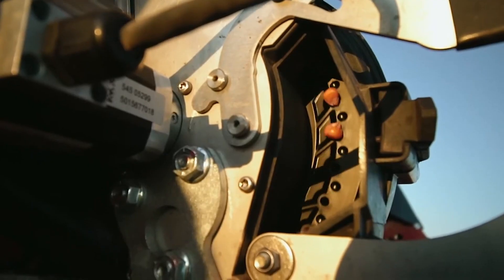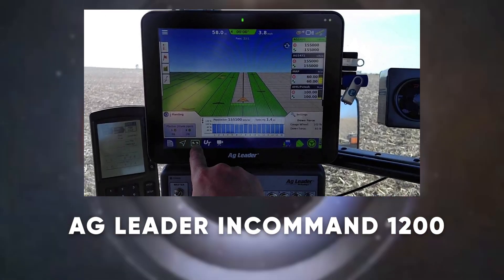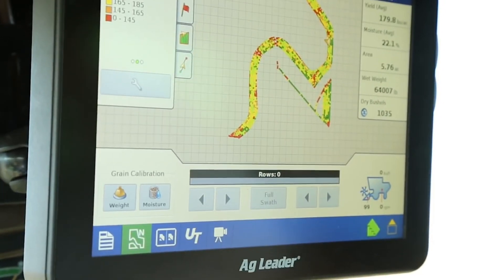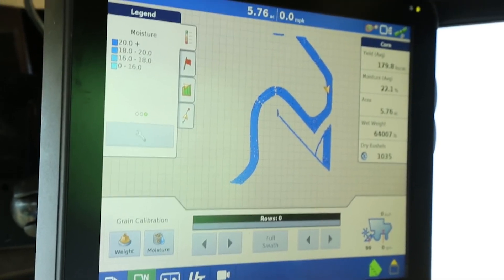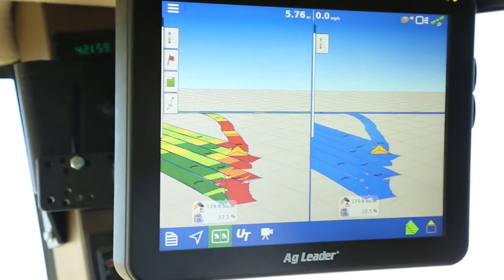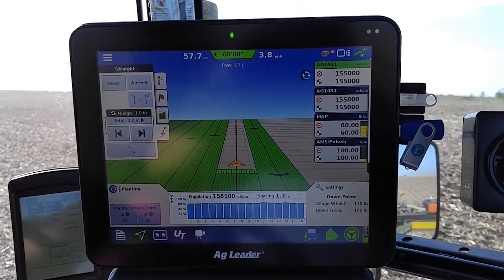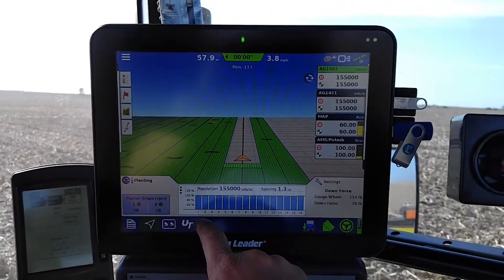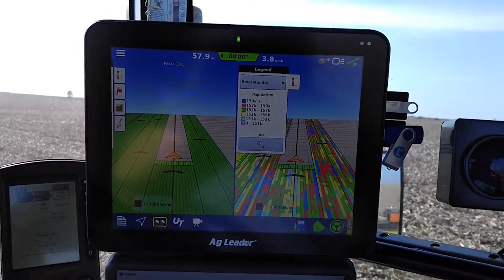Ever wondered how to bring cutting-edge technology to your farm? The Ag Leader InCommand 1200 is the ultimate precision farming display. This versatile device offers real-time data on planting, application, and harvest, helping you make informed decisions on the go. Its user-friendly interface and high-resolution touchscreen make it easy to monitor and adjust operations, while the split-screen view allows for multitasking. Need a device that keeps you connected to your fields? The InCommand 1200 does just that.